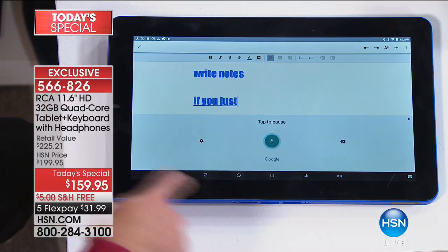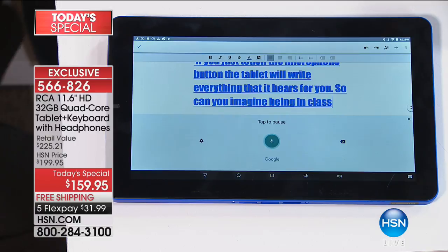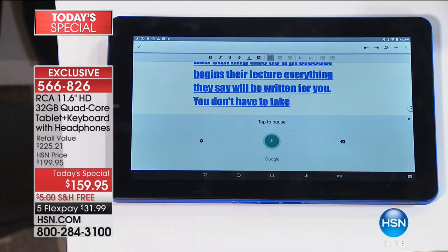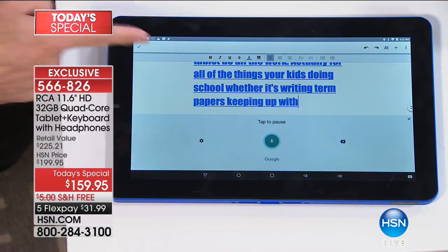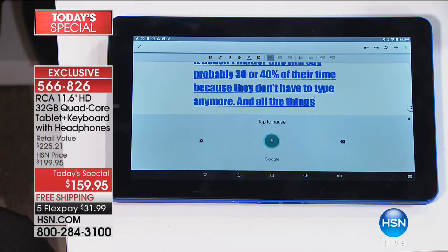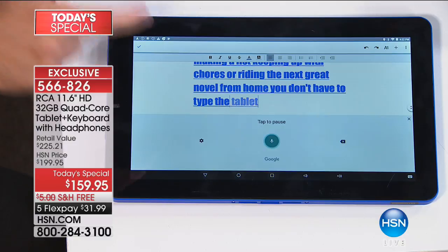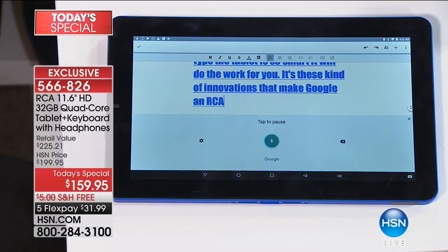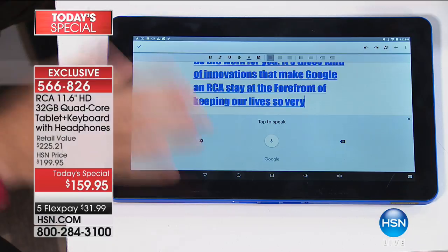If you just touch the microphone button, the tablet will write everything it hears for you. Imagine being in class as a professor begins their lecture — everything they say will be written for you. You don't have to take notes. You can sit back and listen and let the tablet do all the work. Whether it's writing term papers, keeping up with homework, making a list, or writing the next great novel — you don't have to type. The tablet is so smart it does the work for you. These are the innovations that keep Google and RCA at the forefront.